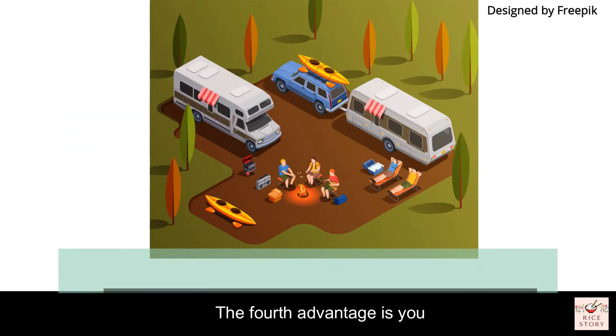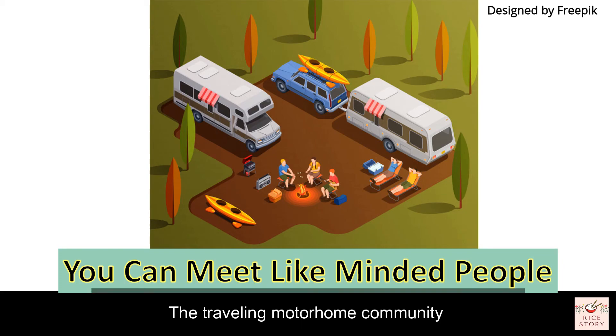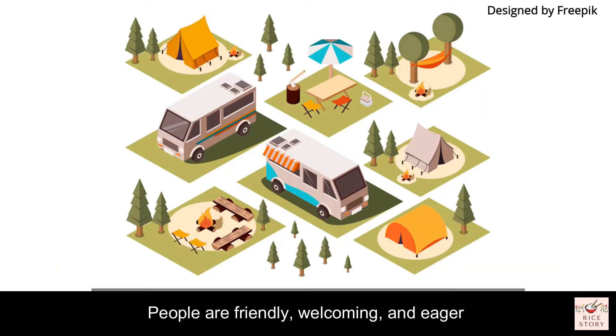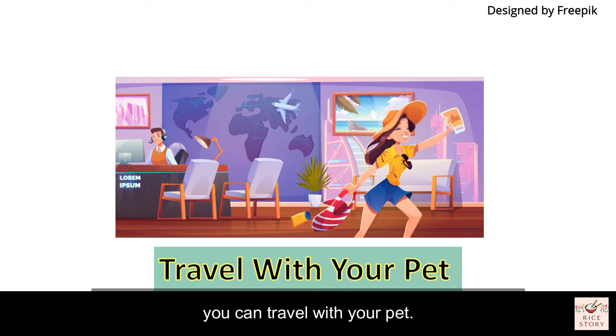The fourth advantage is you can meet like-minded people. The traveling motorhome community is like no other — people love to tell tales of their travels and learn from others. People are friendly, welcoming, and eager to share their experiences, whether that's a must-stay campsite, a cheap place for fuel, or a neat storage trick they've designed in their motorhome.